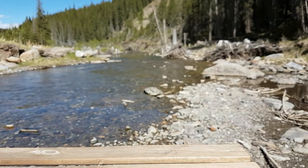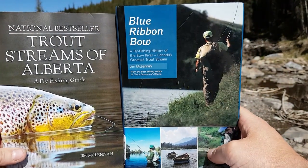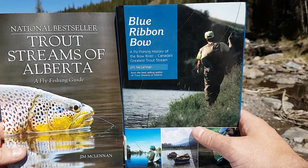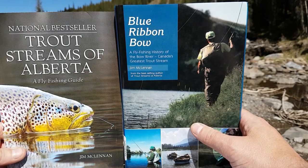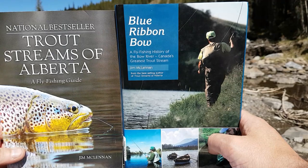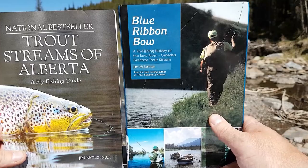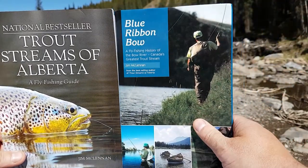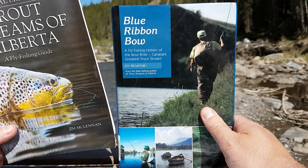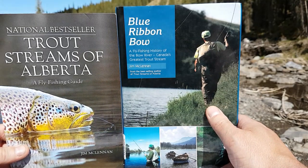Now I'm going to show you some of my favorite fly fishing books, starting with Blue Ribbon Bow and Trout Streams of Alberta by Jim McLennan. I cannot say enough good things about Jim McLennan — the work he and his wife do is amazing. Jim has been an active outdoor writer for over 40 years and was actually one of the first fly fishing guides on the Bow River. The first edition of Blue Ribbon Bow received the Outdoor Writers of Canada Book of the Year Award, and Trout Streams of Alberta is a national bestseller which earned him the Andy Russell Nature Writing Award.